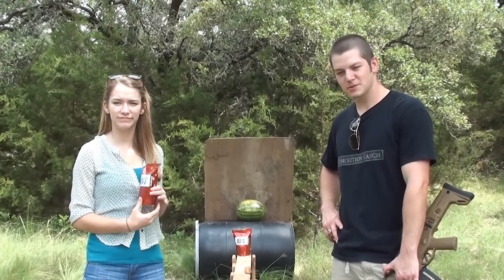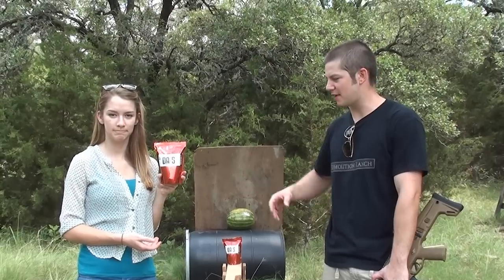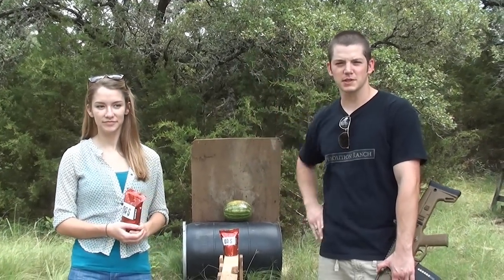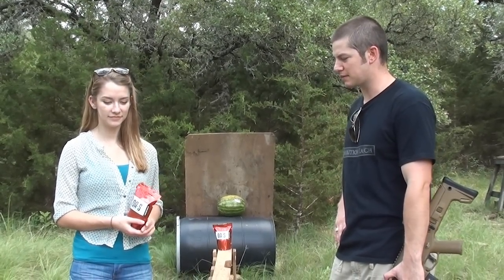Welcome to Demolition Ranch. I've always wondered what happens to a bullet after it passes through Tannerite or other binary explosives like DA5. Does the bullet continue going straight? Does it kind of veer off course from the explosion? Does it stop completely? I have no idea, so I'm going to try today to rig up a test where we can find out.